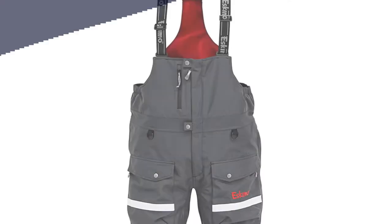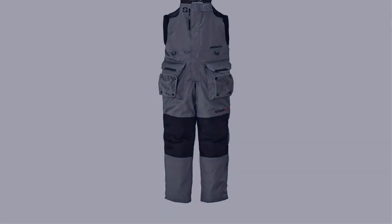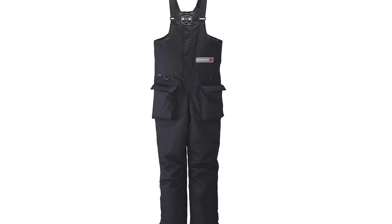In this video, I have compiled a list of the top 5 best ice fishing bibs in the market that are worth buying. So let's get started.